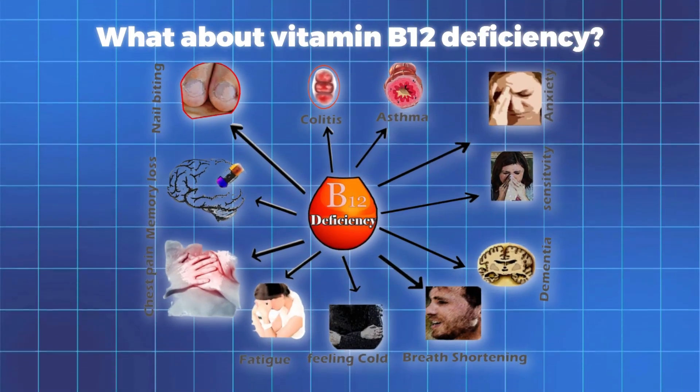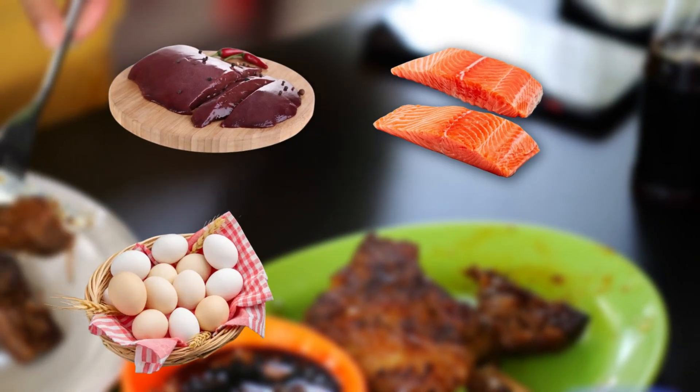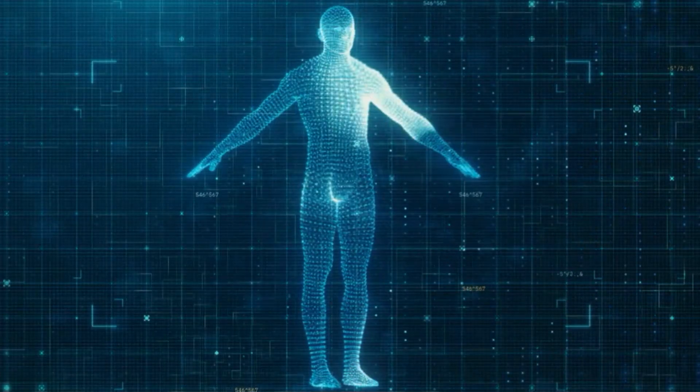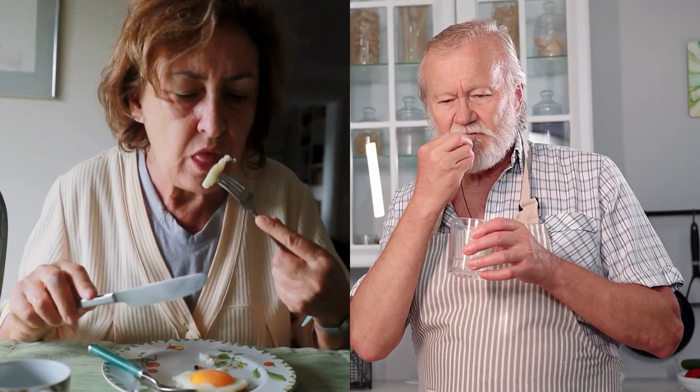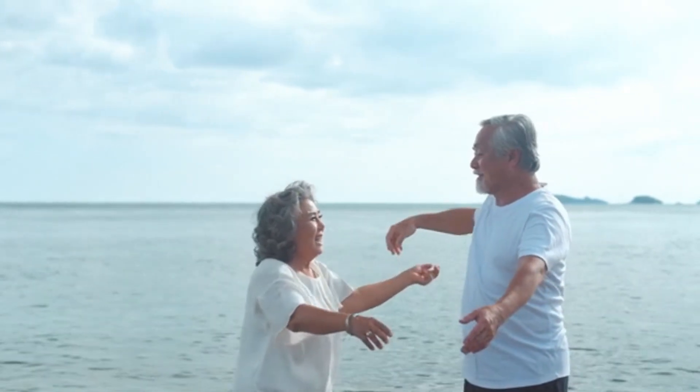What about vitamin B12 deficiency? The best sources are animal-based foods like grass-fed beef liver, salmon, eggs, and dairy. If you follow a plant-based diet, fortified foods like nutritional yeast can help. But in many cases, a supplement is necessary. If you are taking a vitamin B12 supplement, go for sublingual or under-the-tongue methylcobalamin instead of cyanocobalamin — it's better absorbed by the body. If you have digestive problems or take acid reducer medications, your body may struggle to absorb B12 from food, making supplementation even more important.